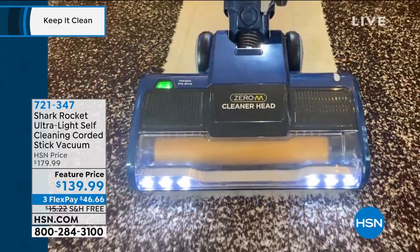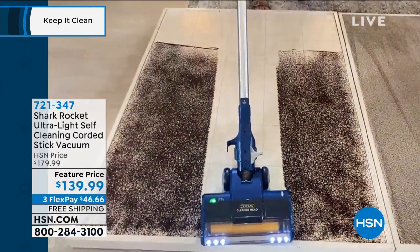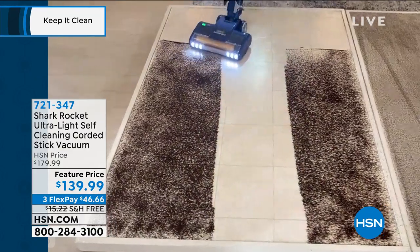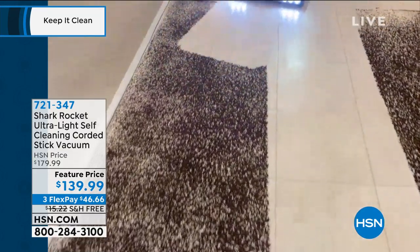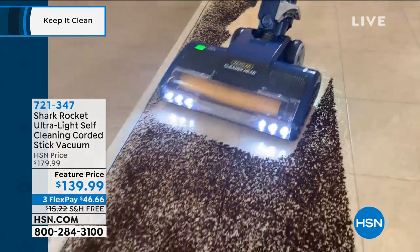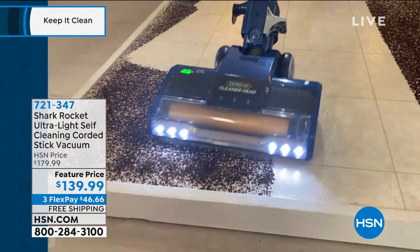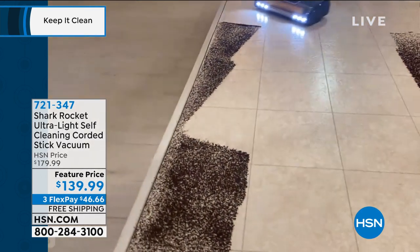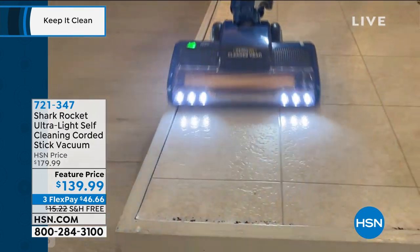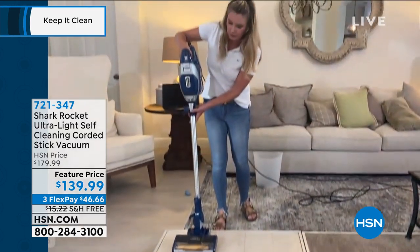This is a deep clean — you don't have to go to the grocery store and rent one of those big huge things where you're bringing everybody's germs and dust home. This is a deep clean and it's effortless. At 8.8 pounds, it's under 10 pounds. It has a light, so if you need to get underneath the coffee table, the light helps you to see everything. Also, there's an extra-large dust cup, so you can take on extended cleaning jobs without emptying the debris.